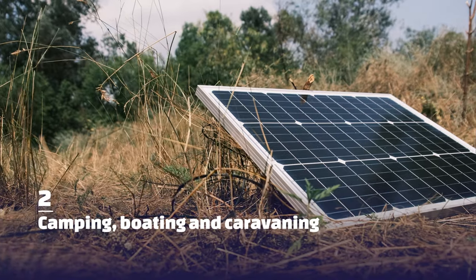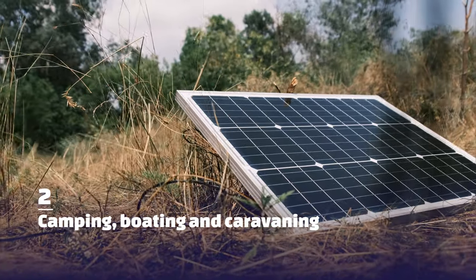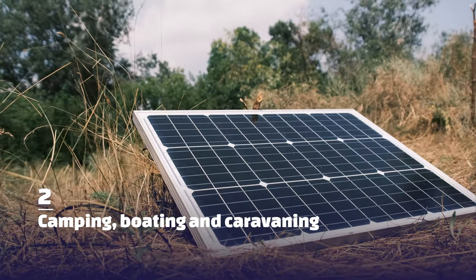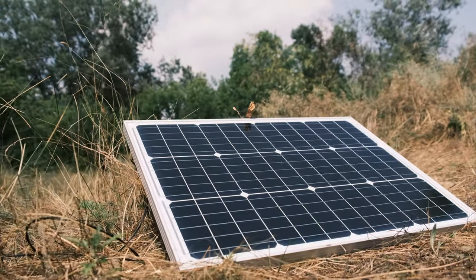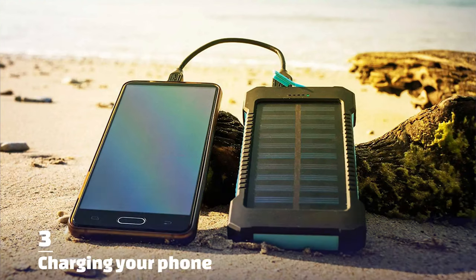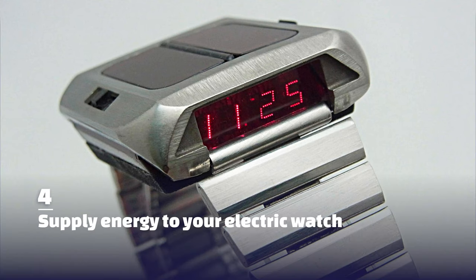We also have the camping and boating panels, which we've all seen, so they supply solar to those types of appliances. We also charge our phones sometimes with solar. We can supply electric watches — I've seen watches that were run on solar.